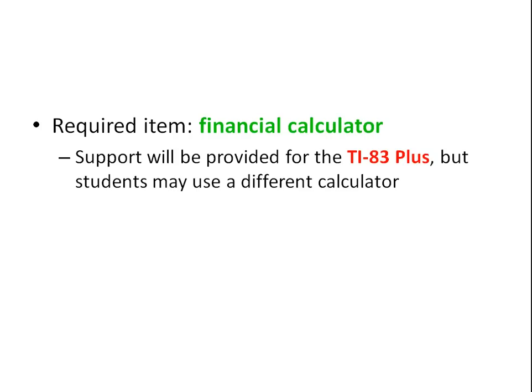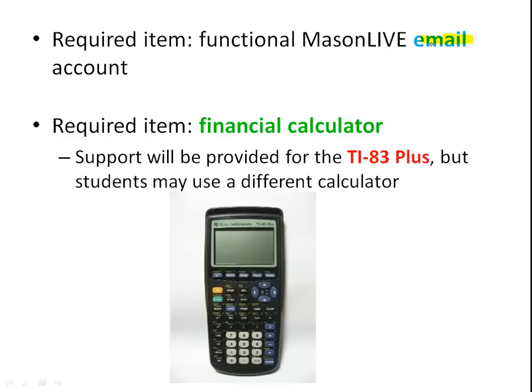Required items: first, make sure your email account is working. I send out lots of emails — a big weekly one, ones before and after exams, and special announcements. You'll want to make sure you receive those. Second, you'll need a financial calculator. The TI-83 Plus is the one we support because of its large screen, but any financial calculator will work. It does calculations that are much easier with a tool designed for it.